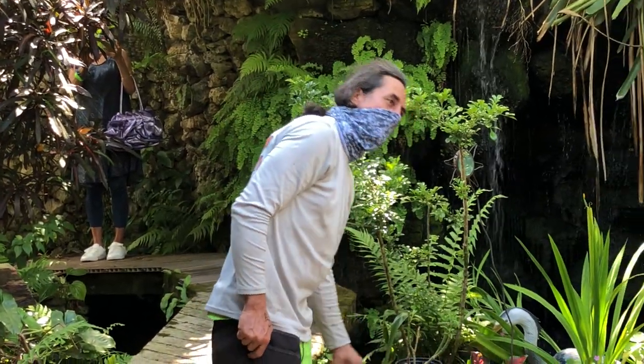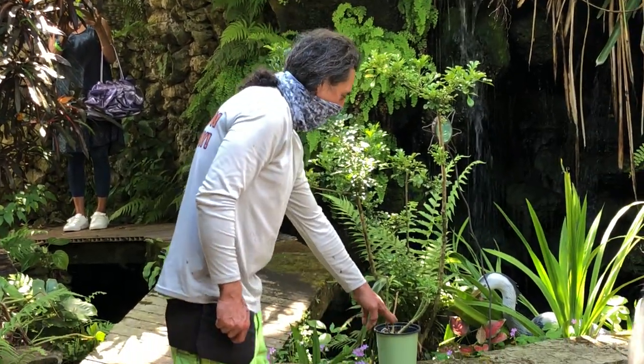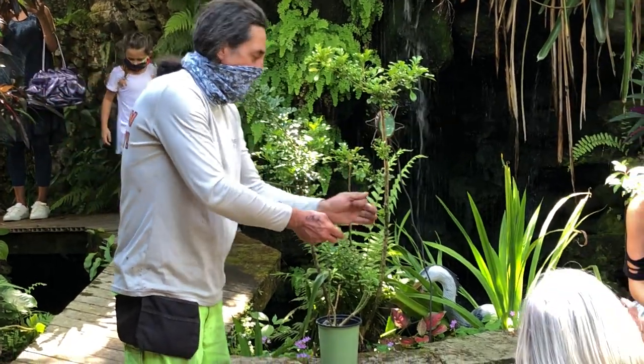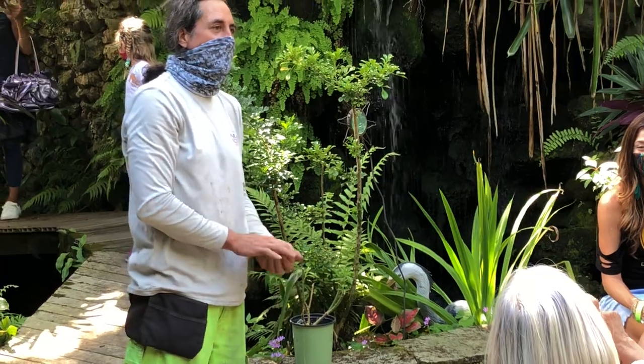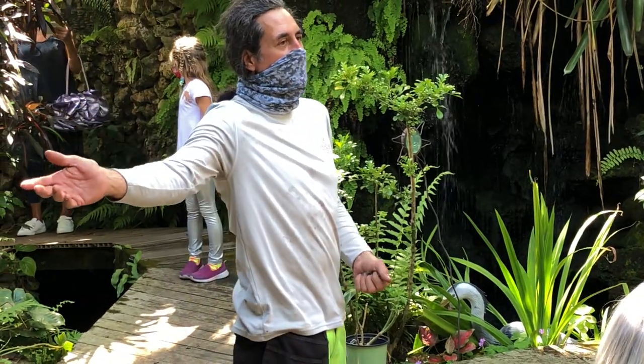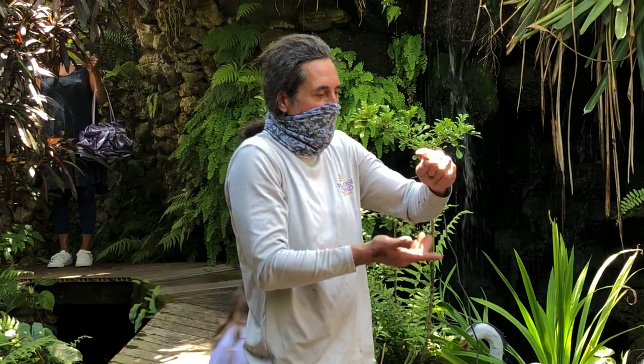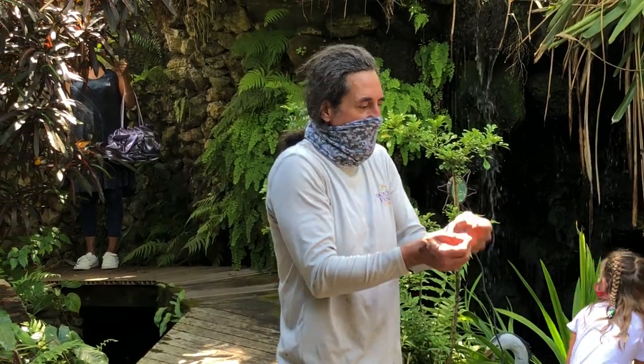How do you propagate milkweed? You take cuttings and dip them in rooting hormone, then put them in a sheltered place. I have a mist house, so it's super easy — the mist comes on and keeps the potting mix from drying out until the roots develop.